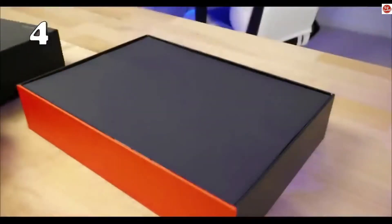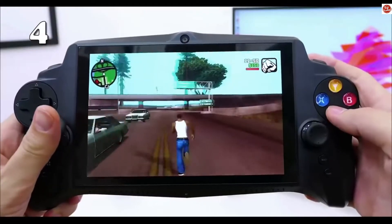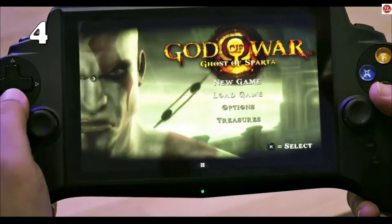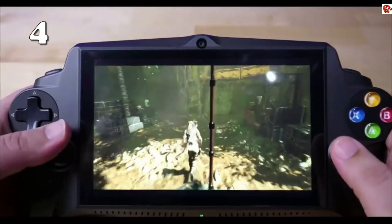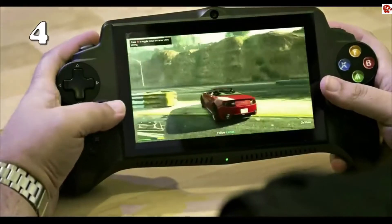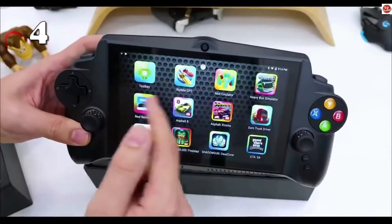On number four we have the Singularity S. You can play all sorts of games on this device, which is popular among teens. It features a 7-inch screen, runs Android 5.1 Lollipop which supports the Google Play Store, and supports Android games, PC games, 18 simulator games, and button mapping.